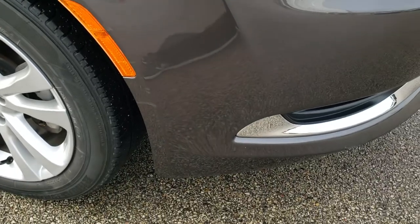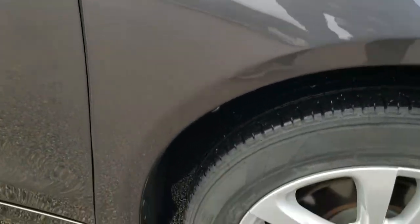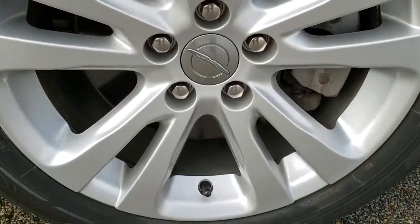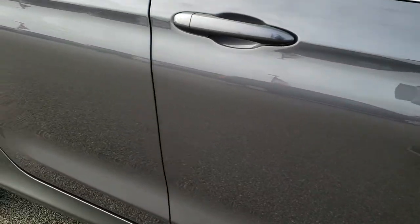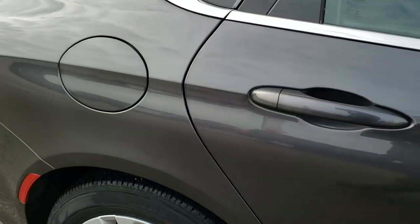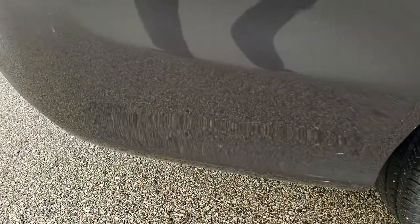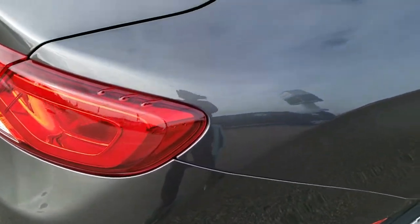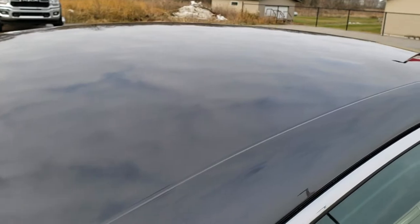As you go down this side of the car, just as clean as that passenger side. This rim has no scuffs or scrapes on it. Down the rest of this side of the car, very, very clean. We take these HD videos so if you are far away or just cannot make the trip down, you can still see the car, hear the car, and have confidence in the vehicle you're looking at before you even get here — so that when you do get here, there are absolutely no surprises.